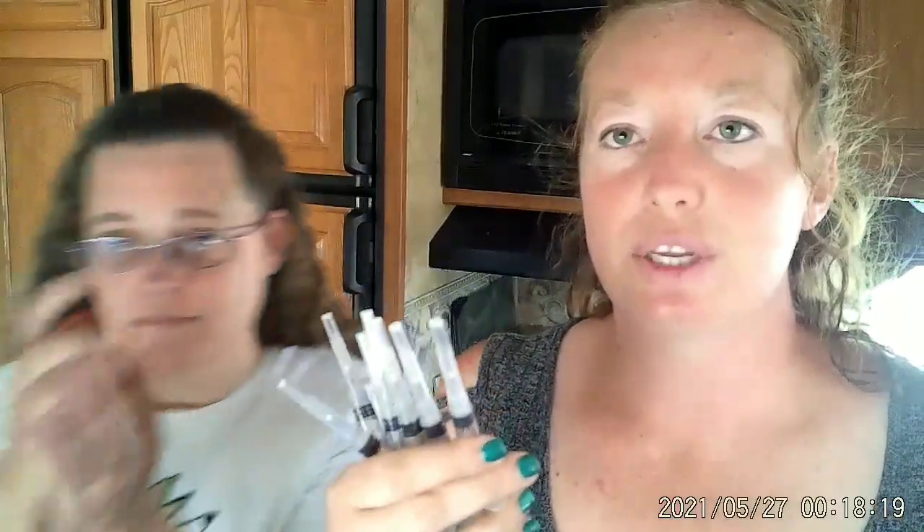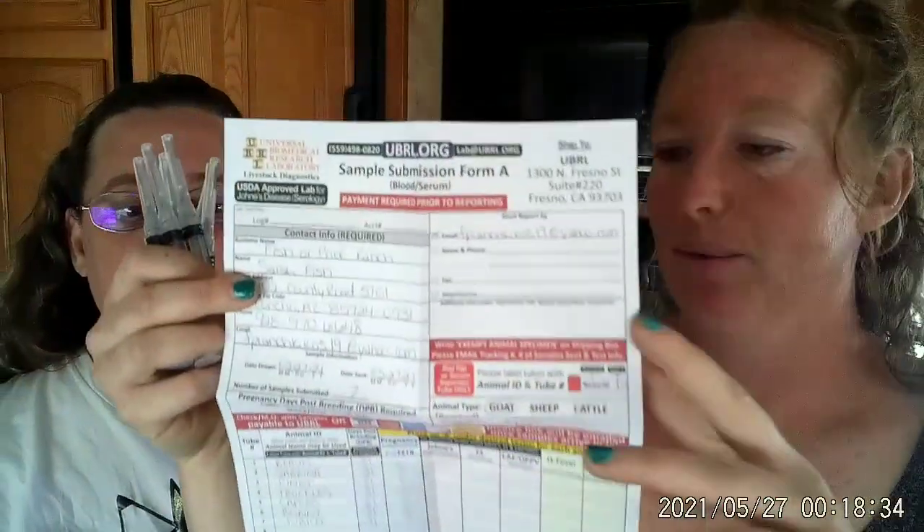So we've got syringes — you want one for each goat, you do not want to reuse any of these. And then we have our red top tubes, they're pre-labeled with each goat's name. And then we have our submission forms. Here's the submission form, and you fill it all out the way it asks you to.